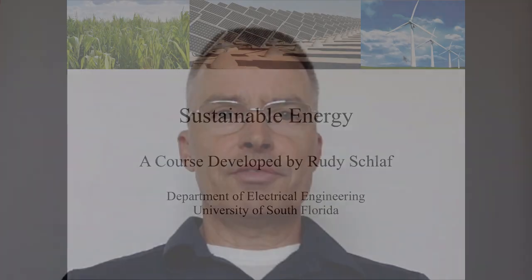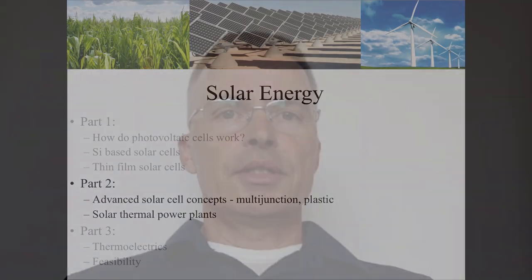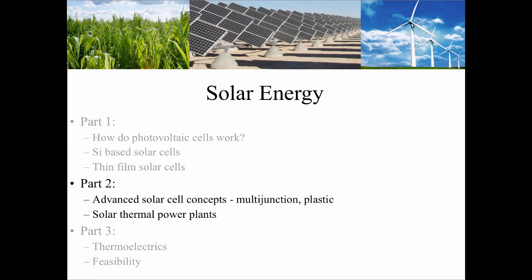Hey students, welcome to Sustainable Energy. I'm Rudy Schlaff, a professor at the Electrical Engineering Department at USF. This is part 2 of the solar energy segment. In this part we will discuss advanced solar cell concepts and solar thermal power plants.